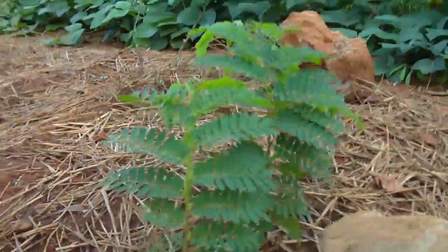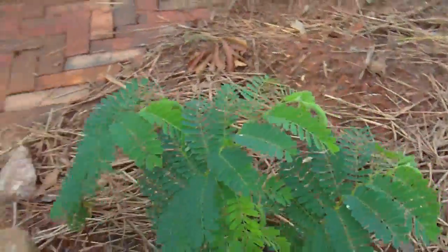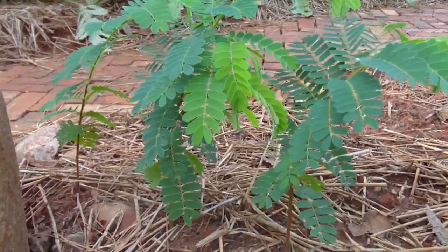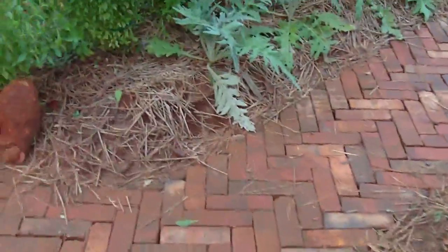Look at these tamarind plants — they're doing quite well, starting to branch out, fill out, and thicken in their surrogate location here. We'll need to transplant them probably this fall before they get too root-bound on each other. It would be great to have three tamarinds growing.